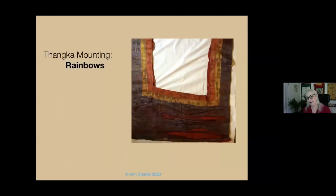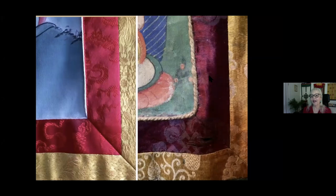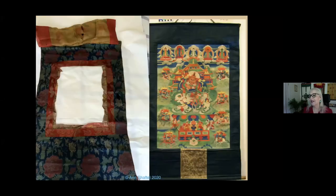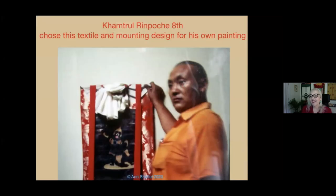The next feature of the Tanka form is the rainbows. The rainbows extend the radiance of the iconography of the main figure and subsidiary figures. Usually it's red and then yellow. Sometimes the rainbows fade, but they're usually red and yellow. Some styles of mountings — because Tanka mountings are both regional and by choice of the collector, artist, or monastery — have one rainbow, and some styles have no rainbows. This teacher, Kamta Rinpoche VIII, a great painter, chose to have his painting framed in a Tanka mounting with no rainbows.